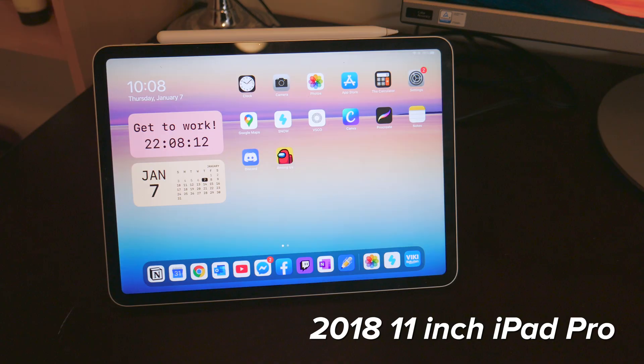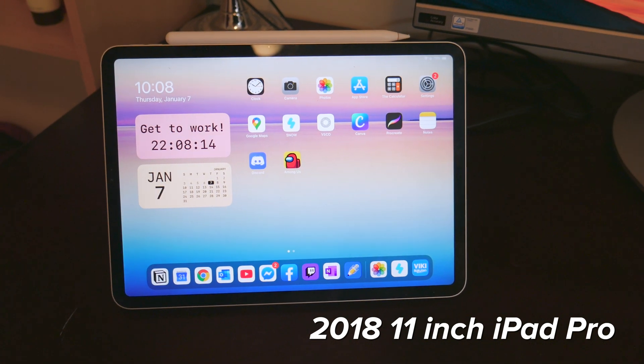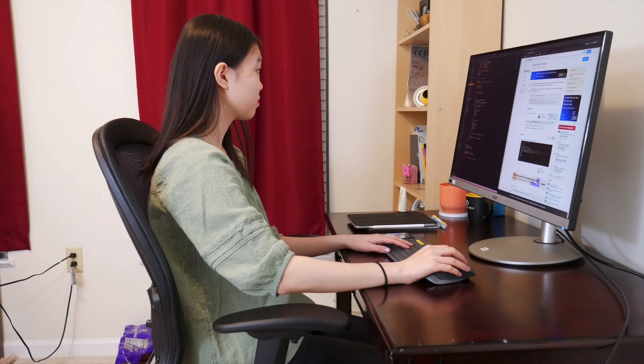In addition to that, I also have my iPad Pro. This one is the 2018 11-inch model, and while I don't really use my iPad Pro that much, I am pretty happy with it. Even though this is the older 2018 model, I really don't see any need at all to replace it with the 2020 version. Honestly, I don't see a huge improvement in the 2020 version.